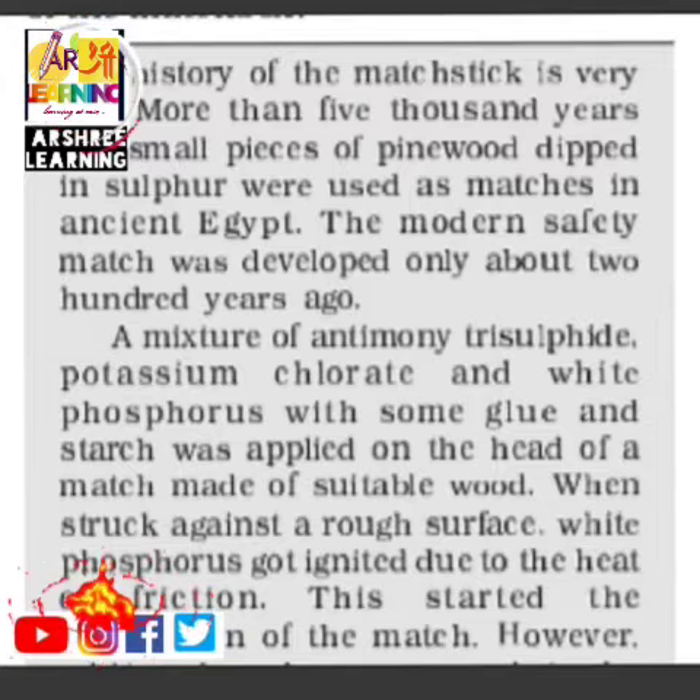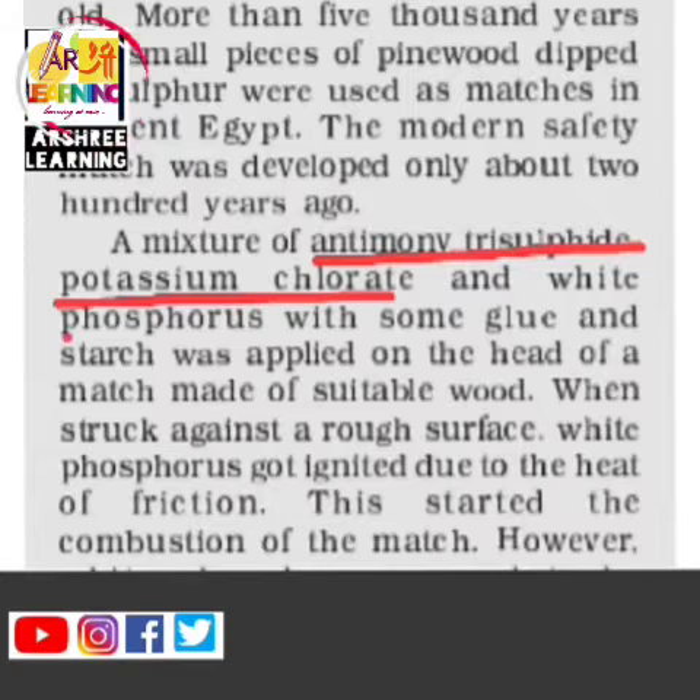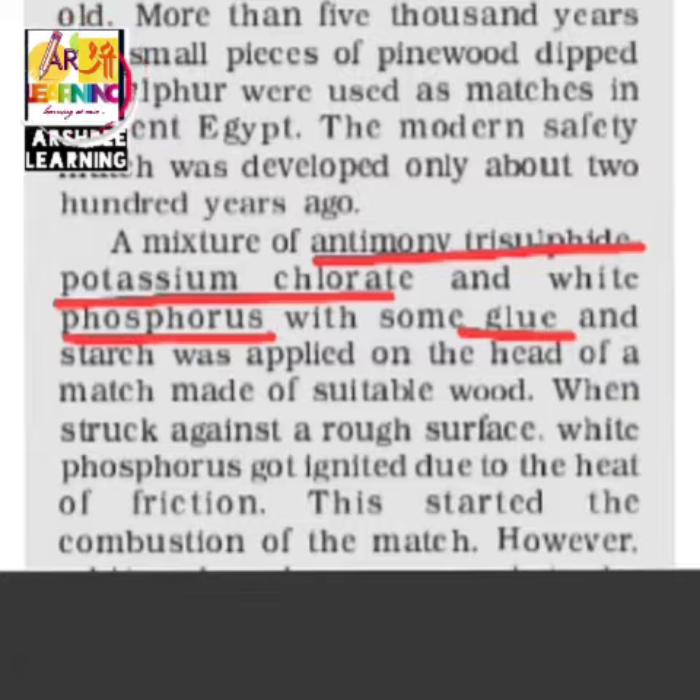So what is there in a match that makes it burn? And another question: when you are burning a match, you rub it on the box — why does the match catch fire but not the box? A mixture of three things is present: antimony trisulphide, potassium chlorate, and white phosphorus, along with some glue and starch.